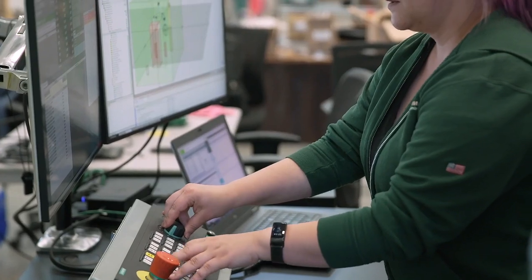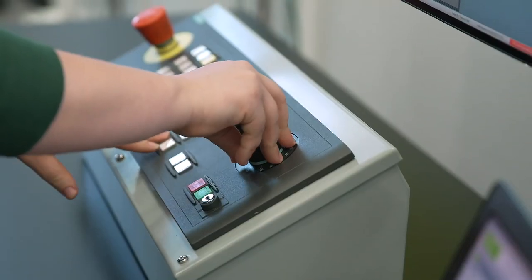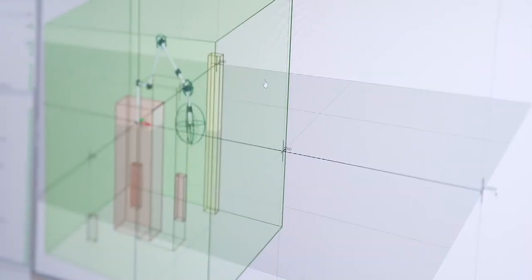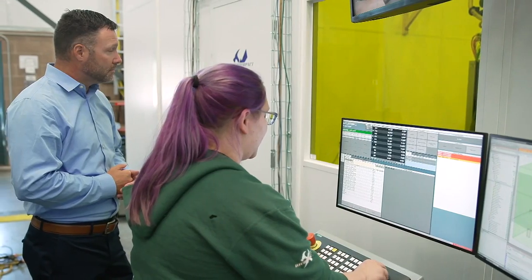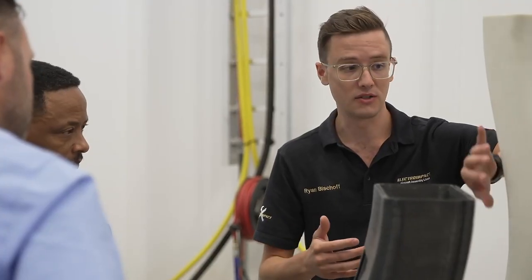My name is Kylie Martineau. I'm the lead controls engineer in the AFP department here at Electro-Impact. We have a long-standing history with using Siemens products, and the Cinemeric One is the natural next step for us as a company. Electro-Impact is always pushing the envelope in manufacturing technology — always on the leading edge with their applications and their machines.